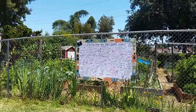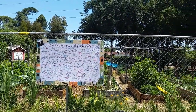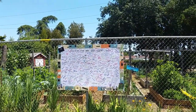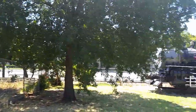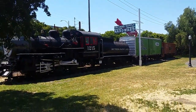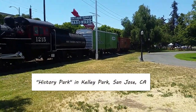Greetings folks. It's the end of the Caching the Bay geocaching event. There's the sign-in log and you can see all the many, many names of people that were here enjoying the event. I'm getting ready to leave, but before I leave, I wanted to share the interesting sights of Kelly Park here in San Jose.